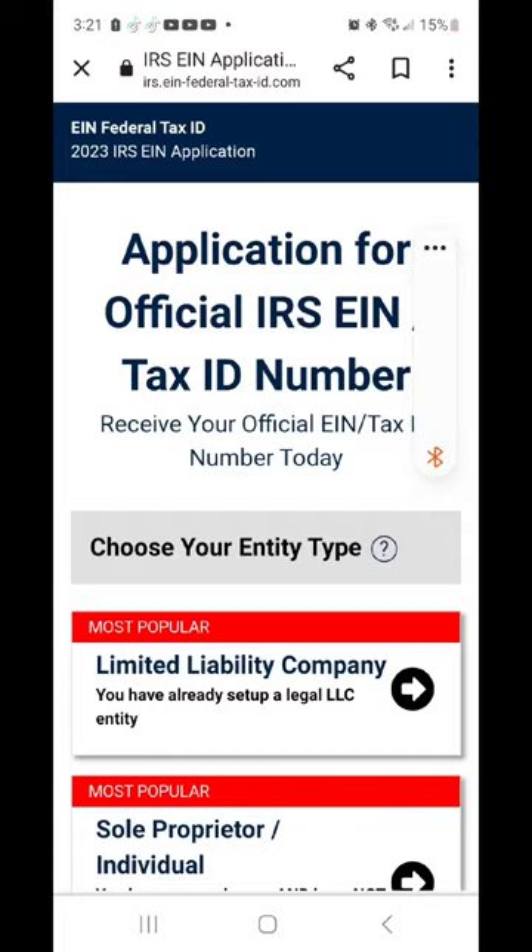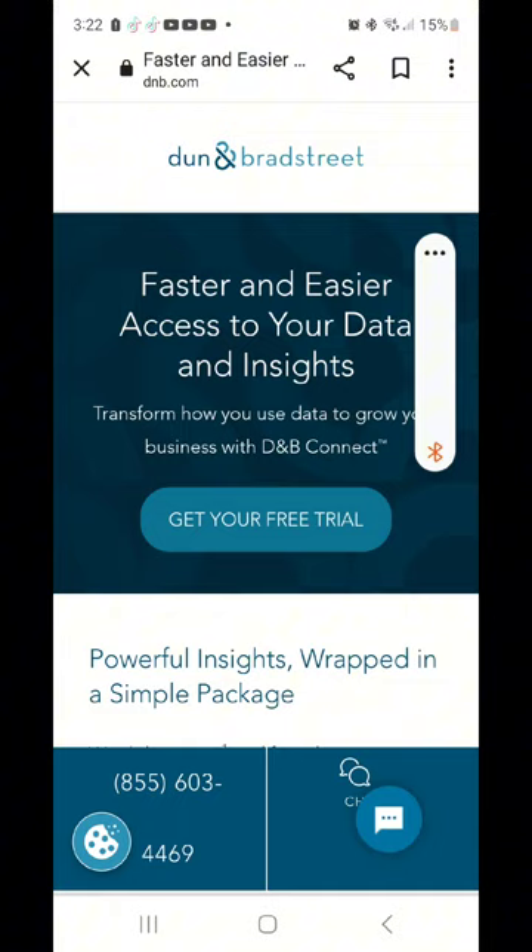Next, you want to get your federal tax ID number, or your EIN, and it's actually free to get your EIN from the IRS. And then you want to get your DUNS number as well. Your DUNS number is free as well — don't let them try to sell you anything.